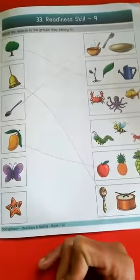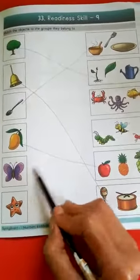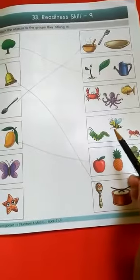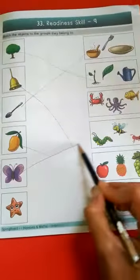Butterfly — butterfly is an insect. The insects group has caterpillar, honey bee, and ant. Butterfly is also an insect — match it with the insects group.